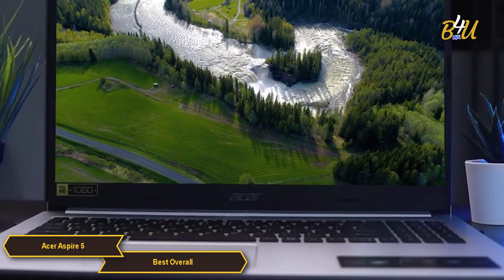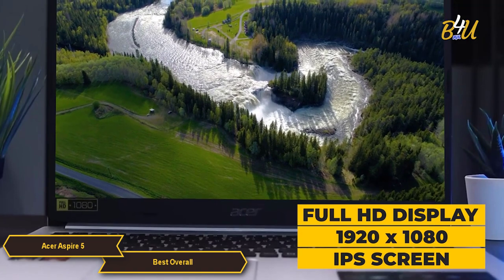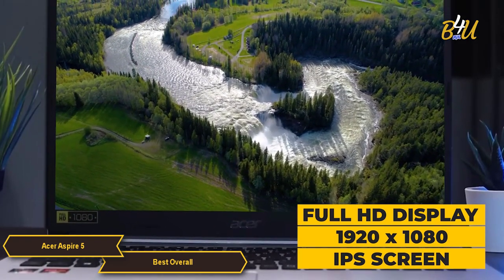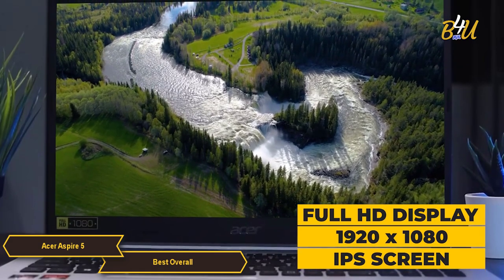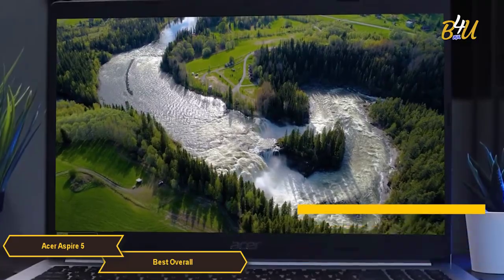One of the Acer Aspire 5's standout features is its display. This laptop boasts a full HD 1920x1080 IPS screen, which provides a sharp image and wide viewing angles, making it suitable for productivity tasks and media consumption.